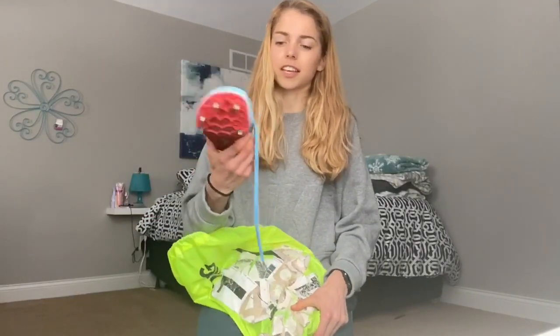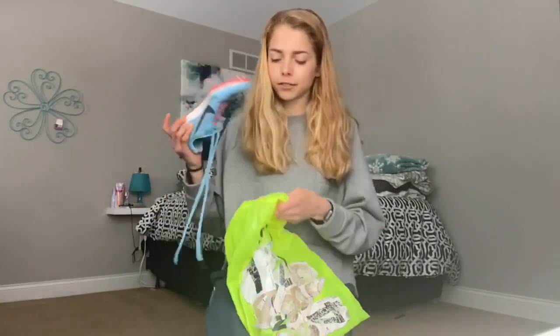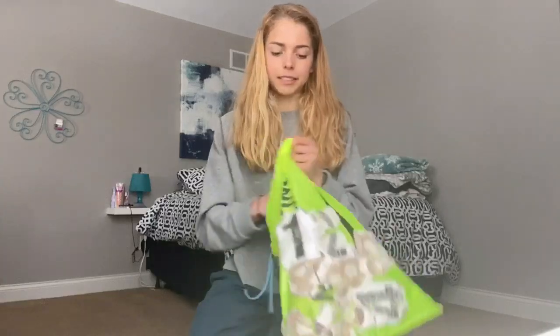These are my track spikes — just Nike track spikes with some baby spikes. For cross country they're bigger, but yeah, here are my spikes.